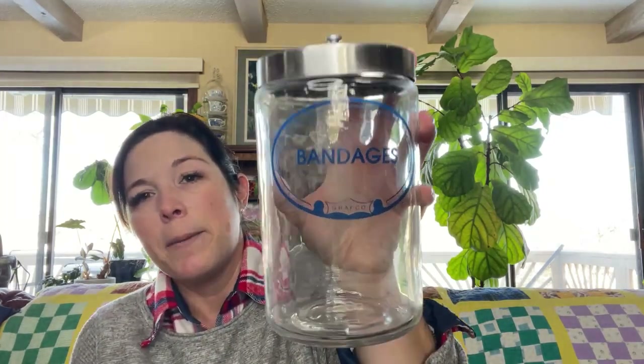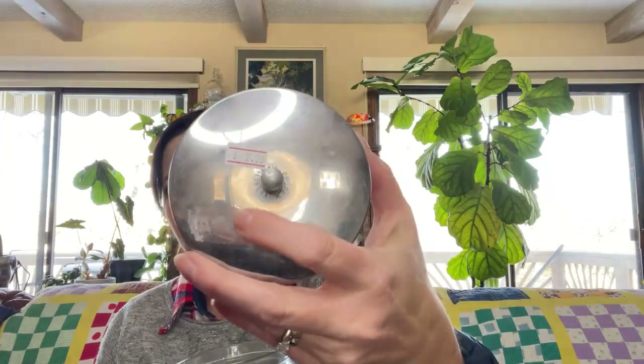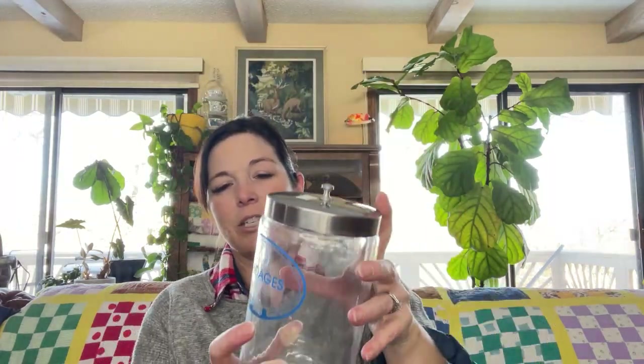The last piece I got was this vintage bandage jar with a lid. I paid $2 for this. You can definitely tell it's vintage. I really think someone's gonna swoop this up — it would be kind of cool for your bathroom even. I'm hoping $15 to $20 somewhere in there, and I paid $2 for it. Not bad.